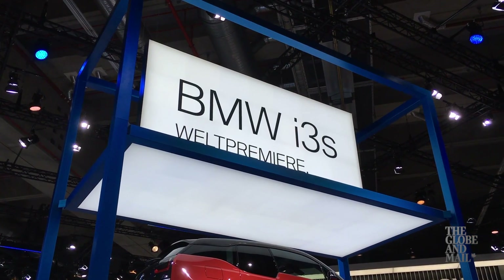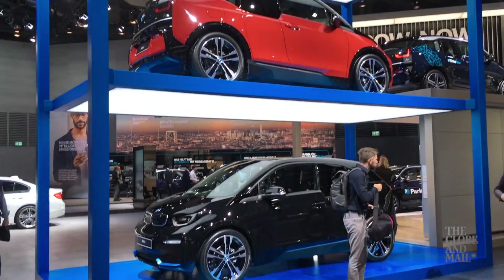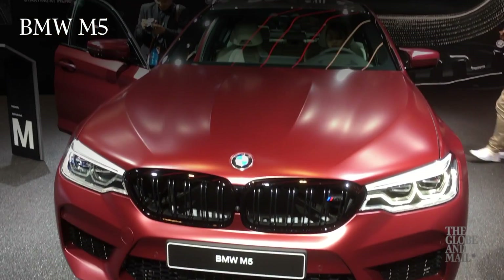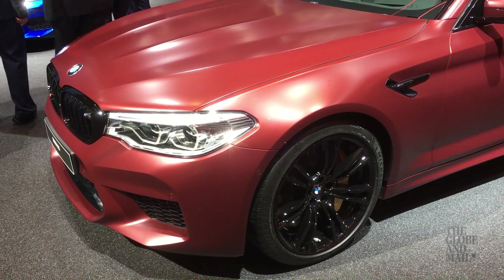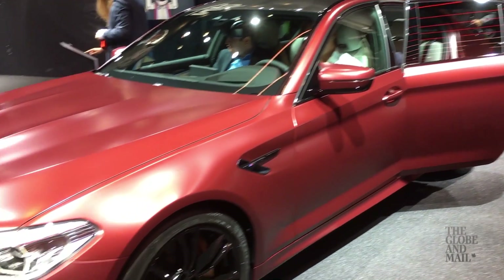BMW had so, so many debuts: an updated i3, an electric Mini concept, and the 600 horsepower, all-wheel drive, all-new M5. I drove the prototype already, and it's safe to say this M5 will bring back a bit of the handling magic lost in the previous model.